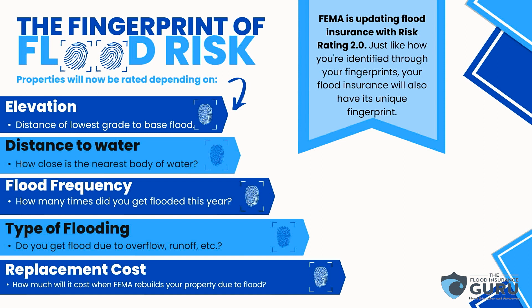Distance to water is a big struggle we're seeing right now. If you have a dried-up creek in your backyard, your rate very well could skyrocket because FEMA considers that to be a water source. There may not be any water on it for 20 years, but they're looking at distance to water.